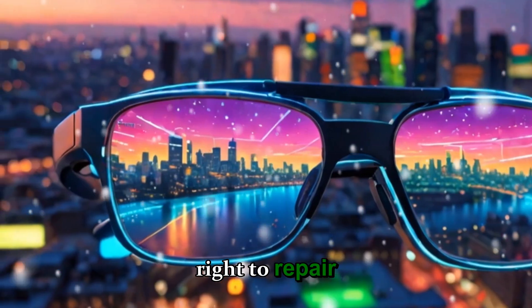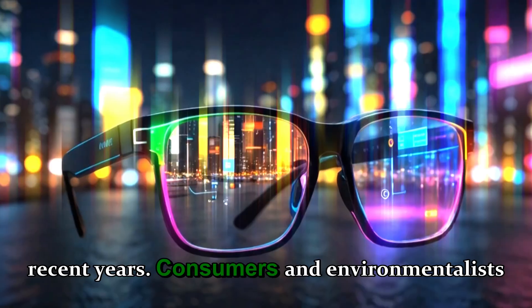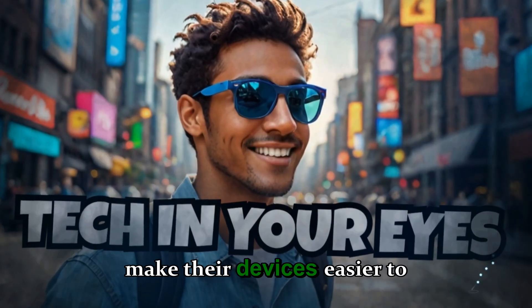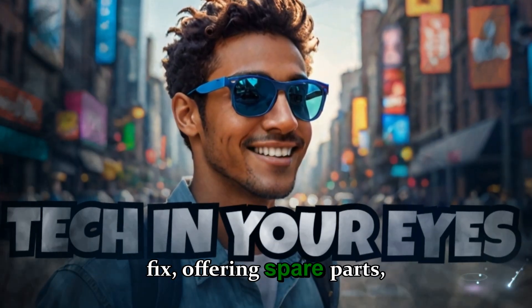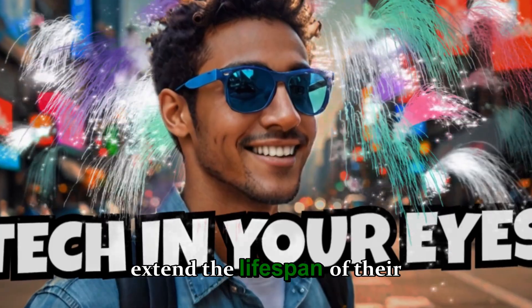That's why the right-to-repair movement has gained so much traction in recent years. Consumers and environmentalists around the world are demanding that companies make their devices easier to fix, offering spare parts, manuals, and tools that allow people to extend the lifespan of their tech.